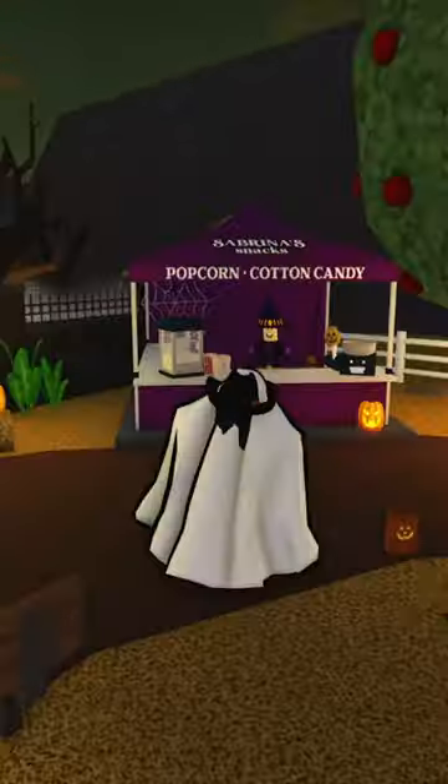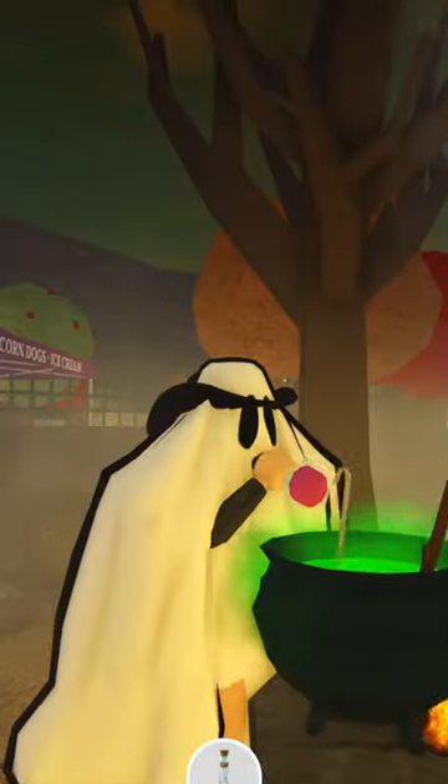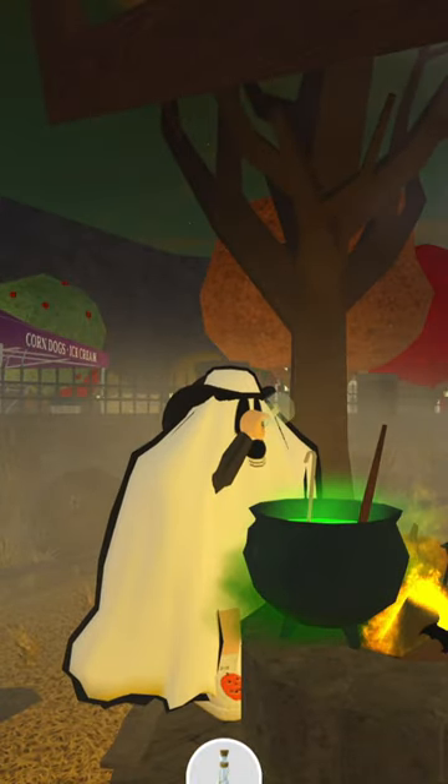Blocksburg was just updated for their Halloween update. There's a new Haunted Mansion, and Sabrina has a fun little quest to get into the Haunted Mansion. You can also make some fun potions that change colors.